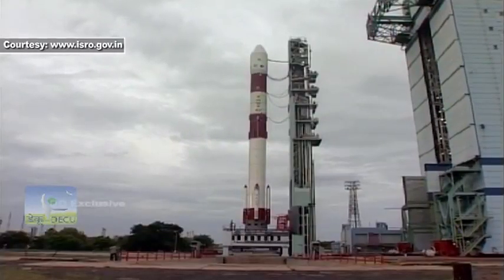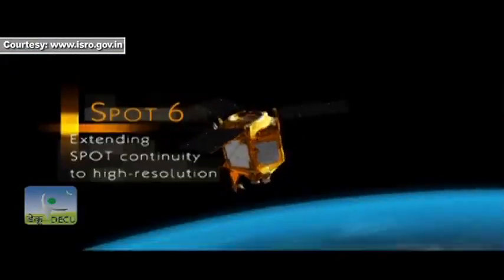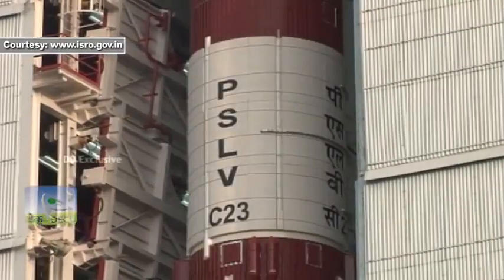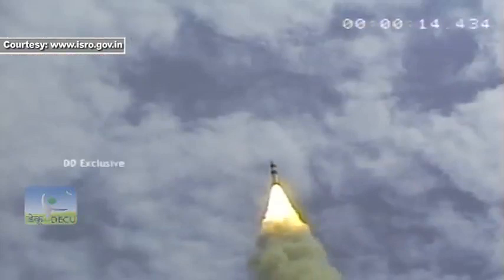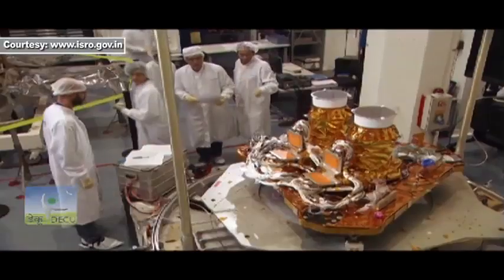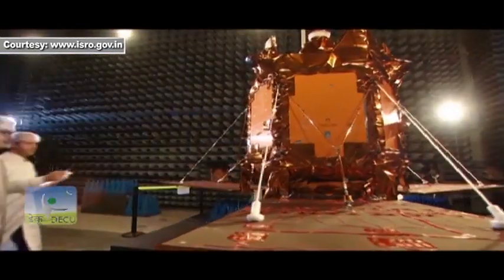Recently, in its PSLV C-21 flight in 2012, PSLV launched SPOT-6 at 712 kg, and in the PSLV C-23 mission in 2014, it launched SPOT-7 at 714 kg — both Earth Observation satellites from Airbus Defense and Space, France.